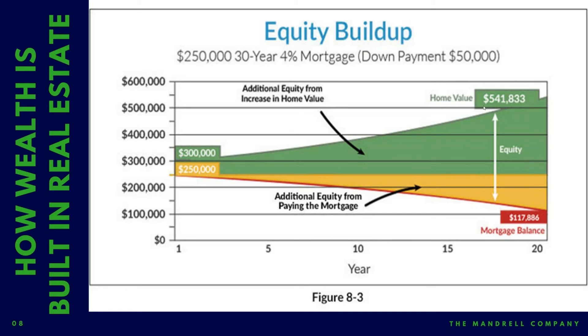So those two things are happening simultaneously. Your property value is appreciating — it doesn't always go up in a straight line like this, sometimes it's more like a stock market line, up and down depending on where we're going. And then your debt is also being paid down. You've basically taken $50,000 and turned it into roughly $430,000 in equity. This is a very real thing. This is how true wealth is really built in real estate.